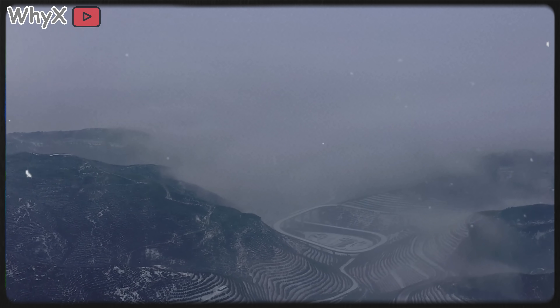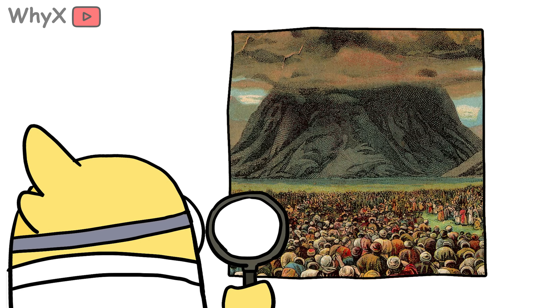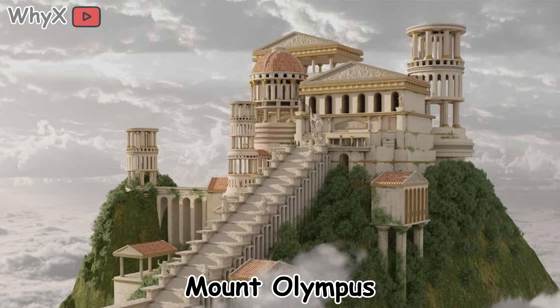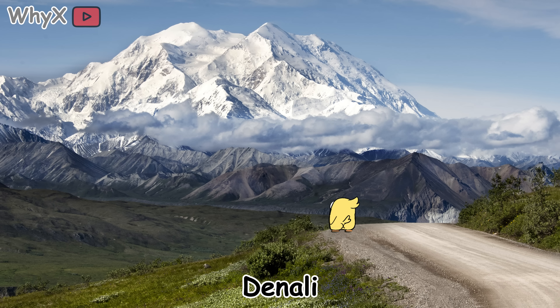Mountains are more than science — they're symbols. In almost every culture, mountains are sacred. They're seen as homes of gods, places of power, or bridges between heaven and earth. Think of Mount Olympus in Greek mythology, or Mount Sinai where Moses received the Ten Commandments, or Denali in Alaska, revered by native peoples as the High One.